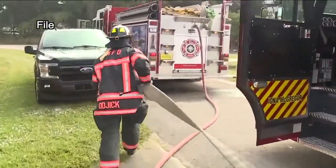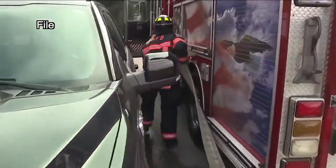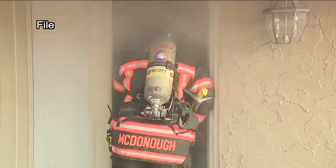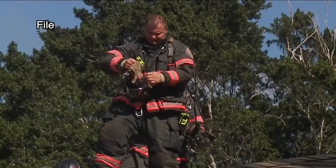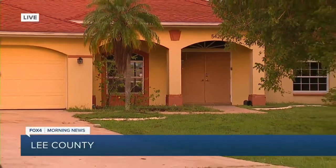Today's training has a focus on what's called piercing nozzle tactics — that's a special nozzle for attic fires. Firefighters will also run drills involving roof ventilation as well as room-to-room wall breaches. You can find more helpful information when it comes to lightning safety over at fox4now.com.